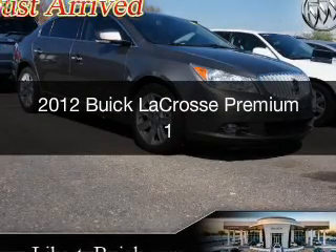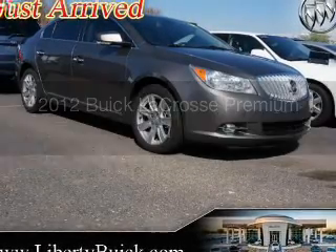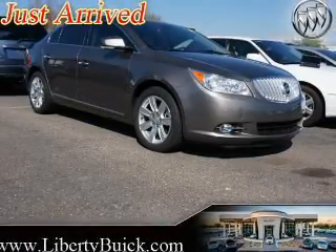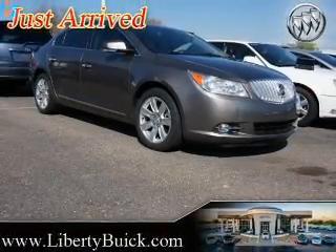This is a used 2012 Buick LaCrosse, powered by front-wheel drive, a 3.6-liter, 6-cylinder engine, and a 6-speed automatic transmission.